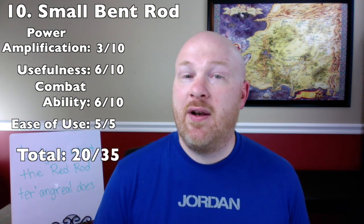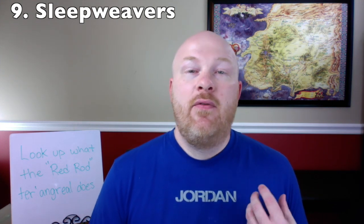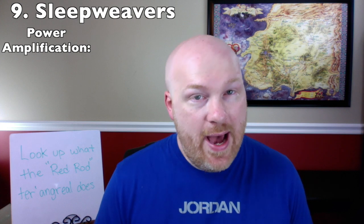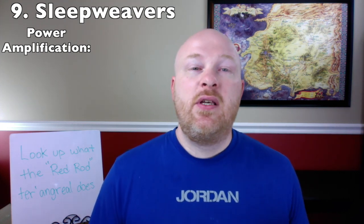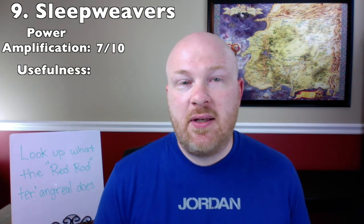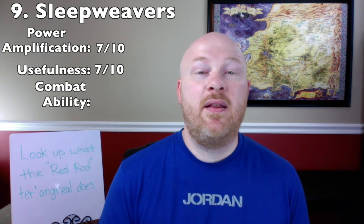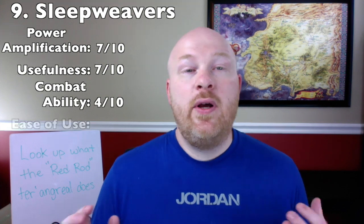Number 9: Sleep Weavers. A sleep weaver is a ter'angreal that allows the user to access and enter the World of Dreams. There are a number of variations — from objects to rings — but they all accomplish the same thing. Some require channeling to use and some don't. For power amplification, the sleep weaver gives the user a completely different set of abilities — 7 out of 10. For usefulness they're useful for spying, secret meetings, or battling within the World of Dreams — 7 out of 10. For combat ability 4 out of 10.